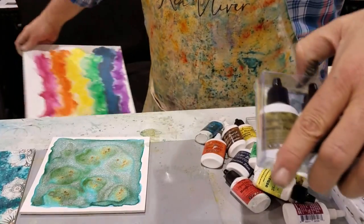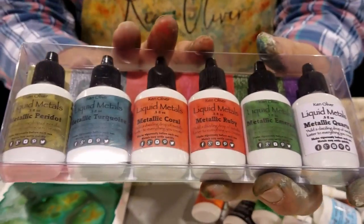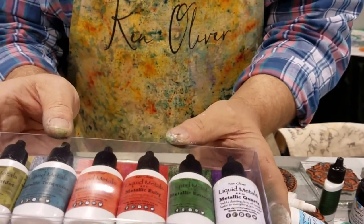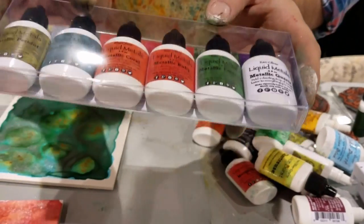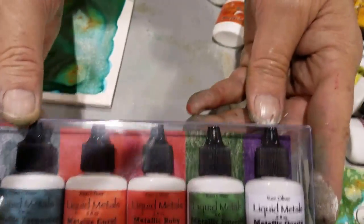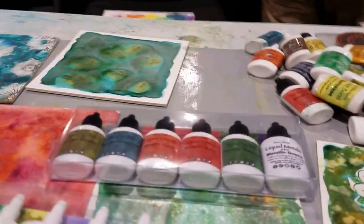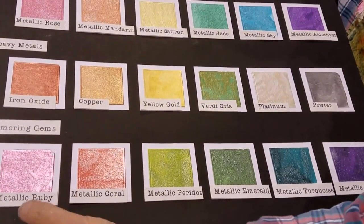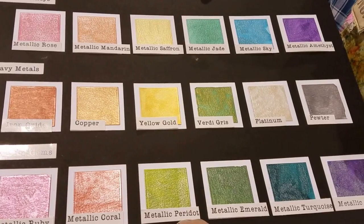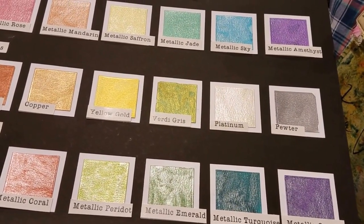Next, completely incredible liquid metals. New liquid metals called Shimmering Gems. There's a white one — it's actually Metallic Quartz, so it's kind of purple. I'm gonna grab a board off the wall so you can see those. Here are the new colors of Shimmering Gems liquid metals: Metallic Ruby, Metallic Coral, Metallic Peridot, Metallic Emerald, Metallic Turquoise, and Metallic Quartz. Beautiful.